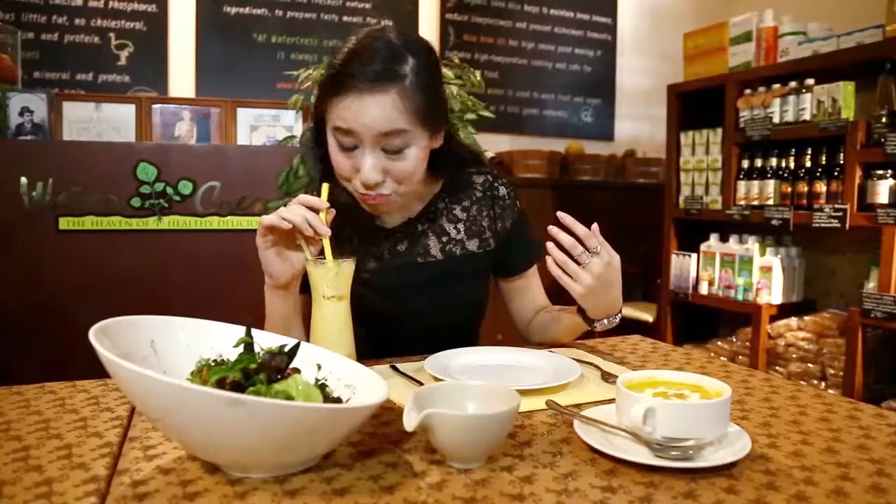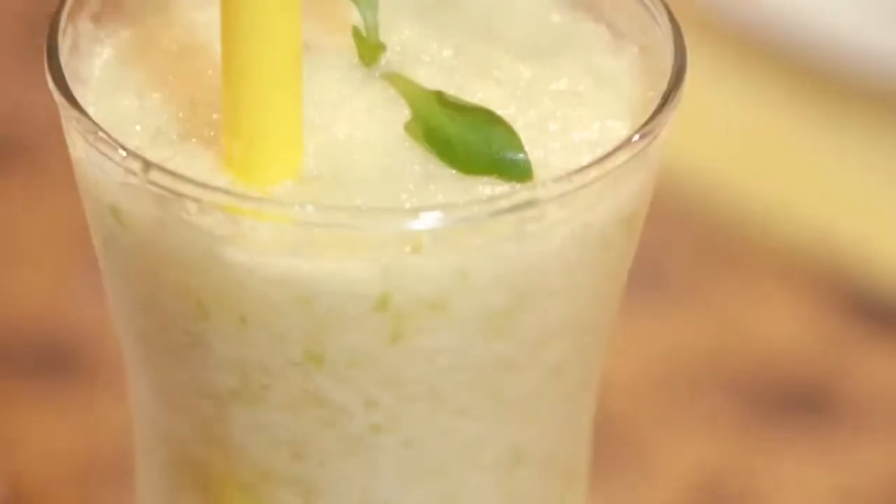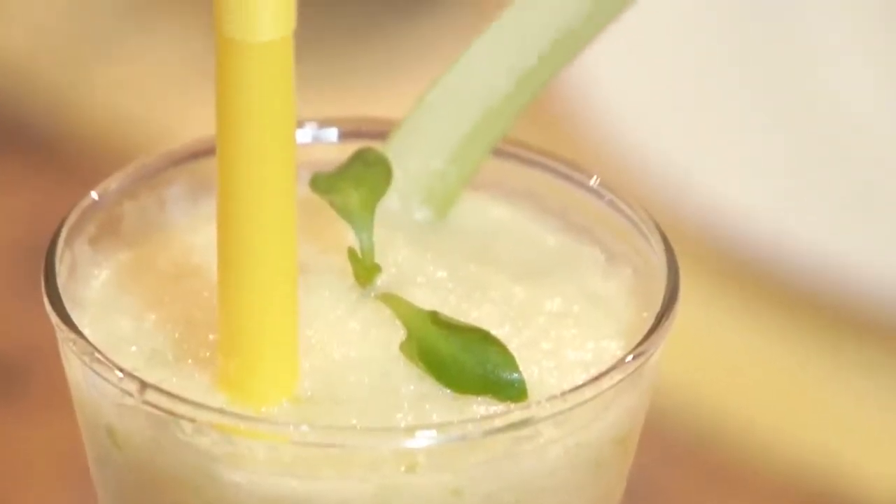Here we have my order: the Hi-C Booster, Pumpkin Soup, and Watercress Salad. First, I'm going to try the Booster. Mmm, that's sour and refreshing. This drink contains lychee, orange, apple, and lime, and the high amounts of vitamin C keep you feeling refreshed.